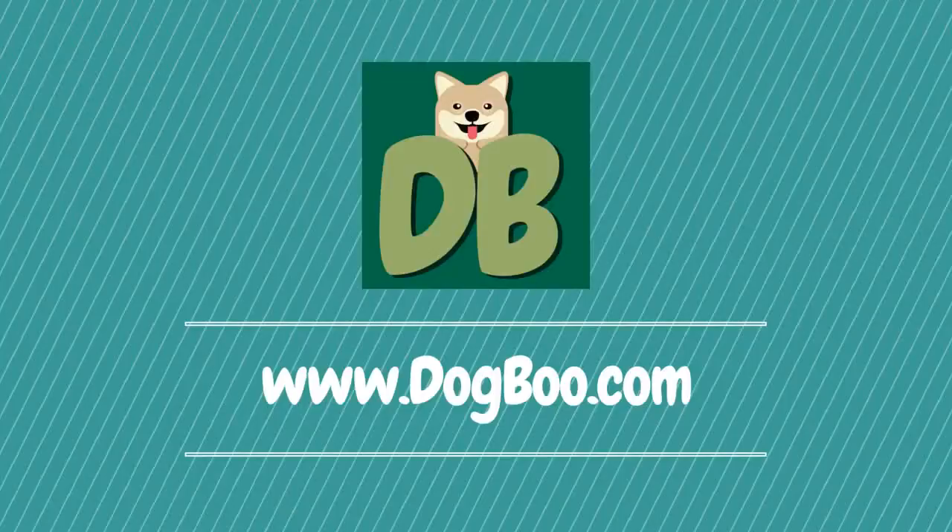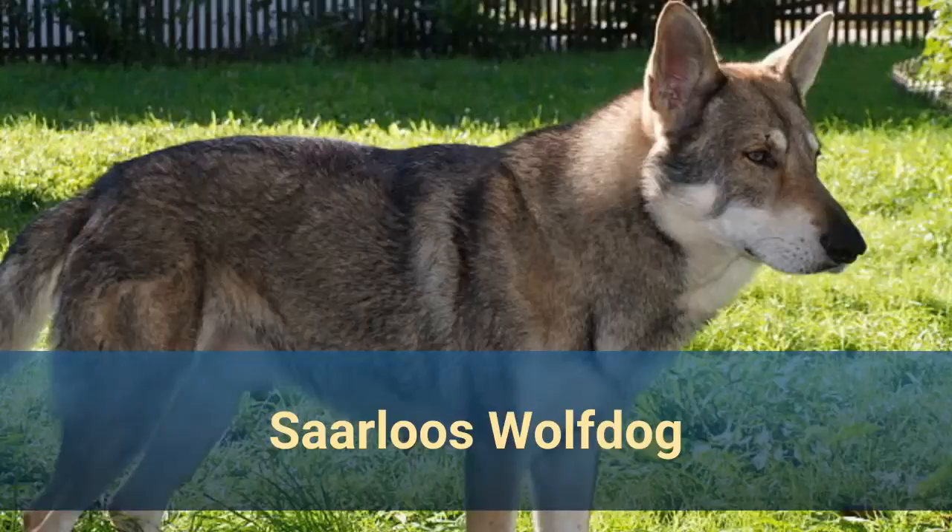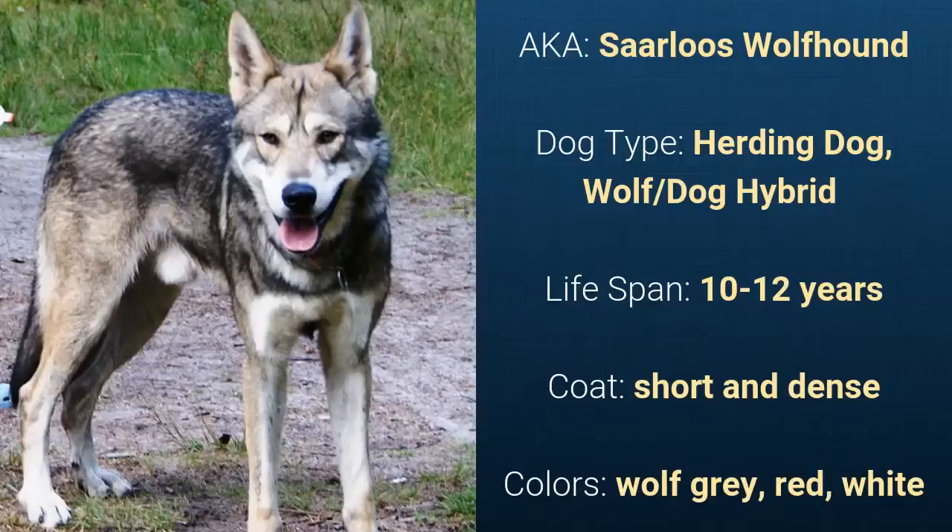Dutch Dog Breeds Part 2 — dog breeds that originated in the Netherlands. Number 5: Sarlou's Wolf Dog, also known as Sarlou's Wolf Hound. It is a herding dog and it has a lifespan of 10 to 12 years.